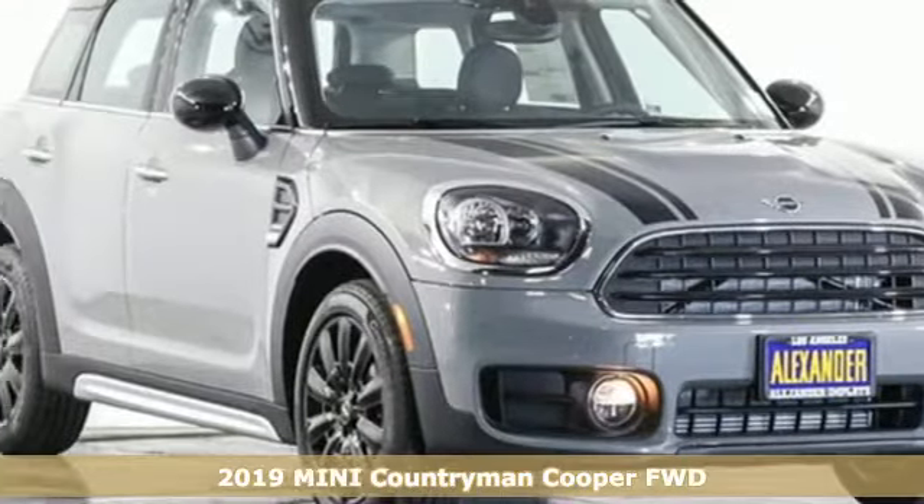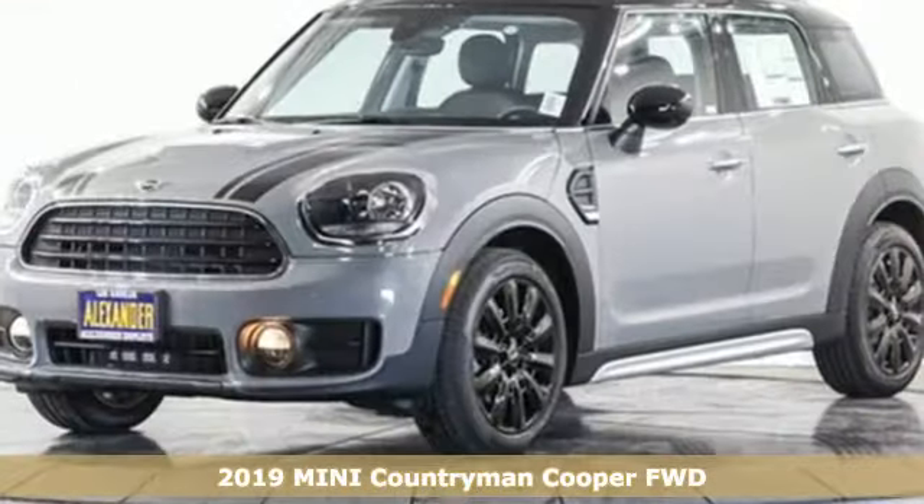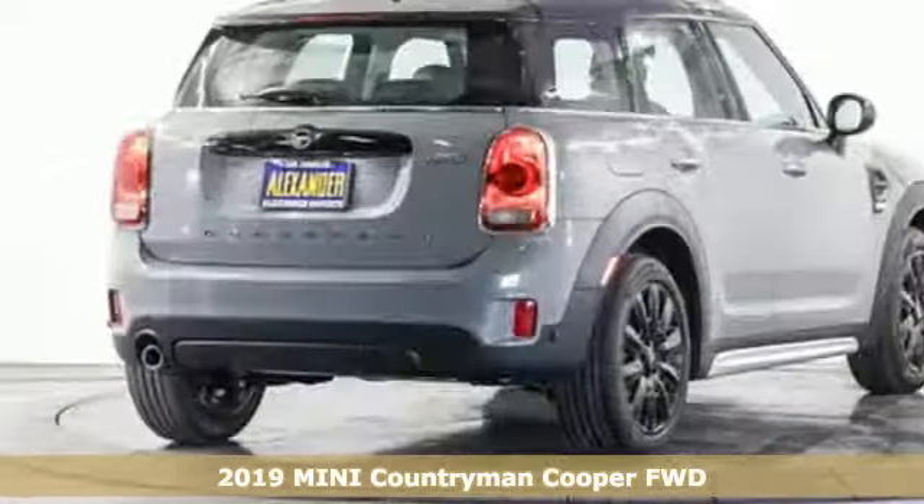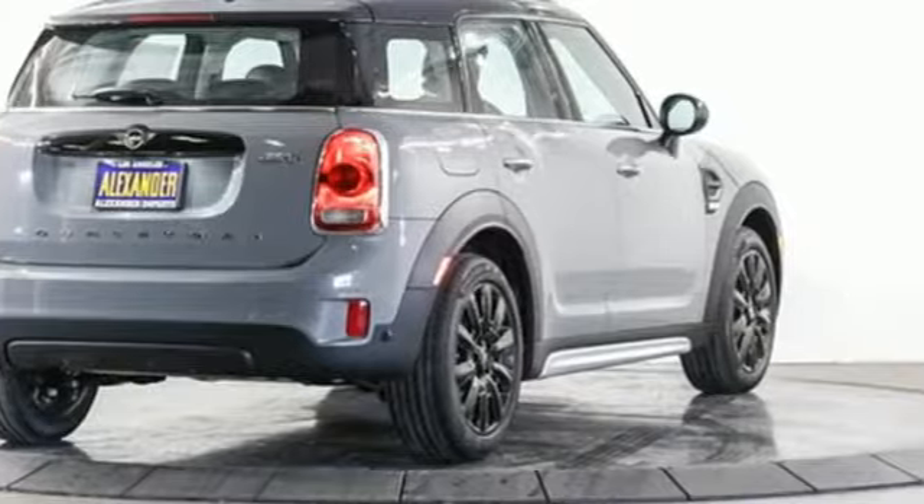It's a new 2019 Mini Countryman. This Clubman has the looks and friskiness of a Mini in a larger package — that means 4 doors, ample cargo space and loads of fun.